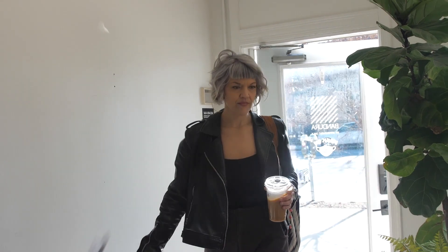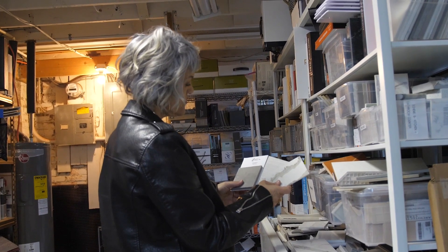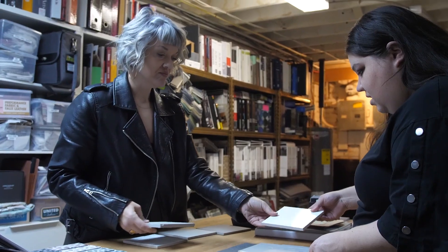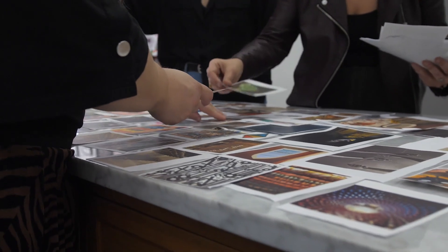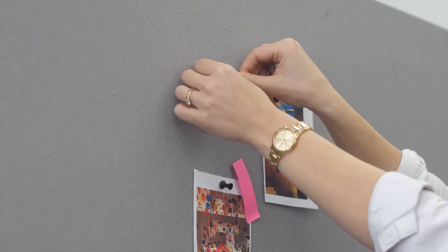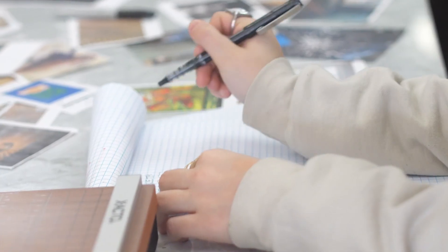As an interior designer, especially in the hospitality industry, tile is one of our greatest tools. We definitely love tile and try to use it in really smart ways to bring high impact to our design projects. The ability to print at high resolution with unbelievable, realistic material textures, qualities, and colors has really changed the opportunities for designers and tile manufacturers.